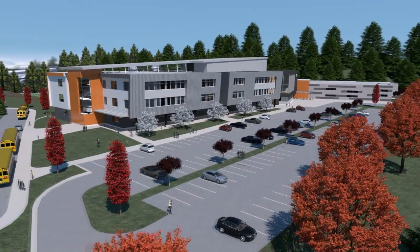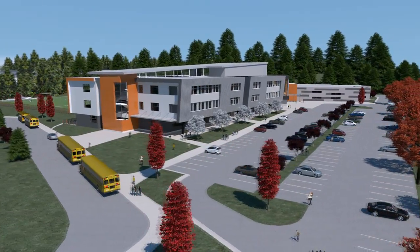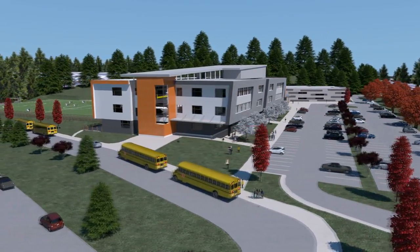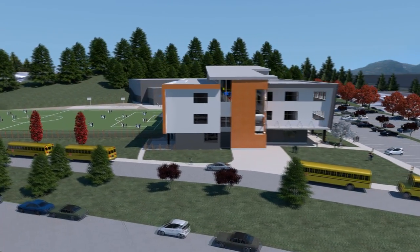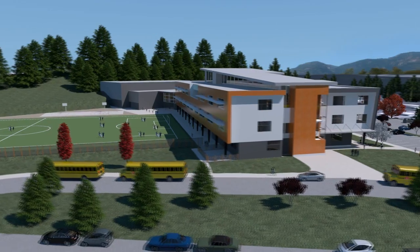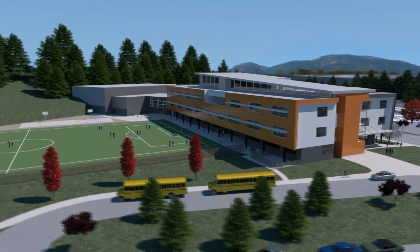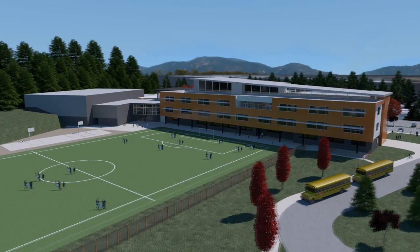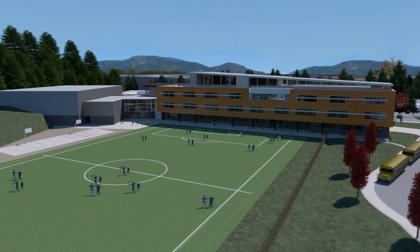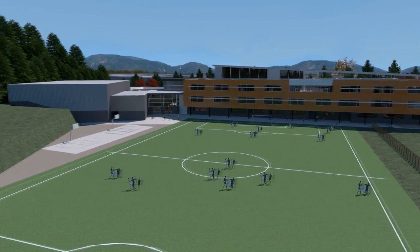Students arriving by bus will enter from Glen Lake Road on the east. The sports field is on the southern portion of the site. The science center is featured on the top floor beside the two-story glazing of the Great Hall. The gymnasium is set into the hill on the west.